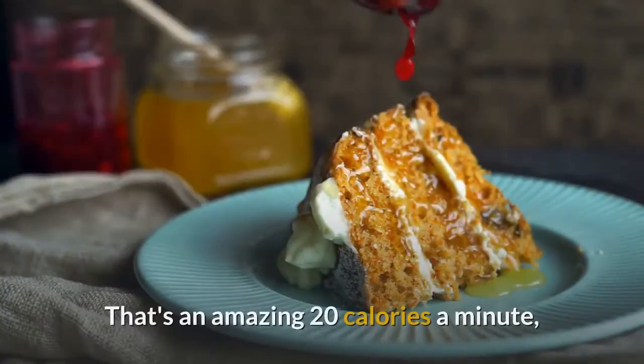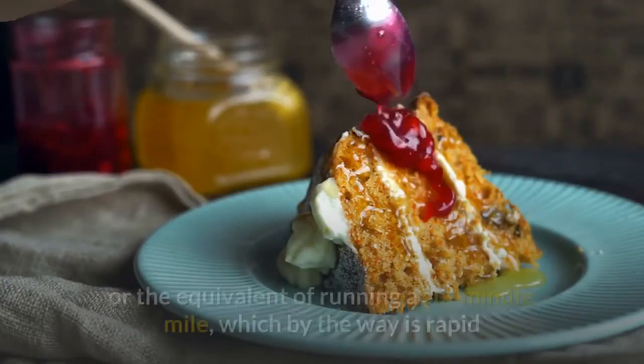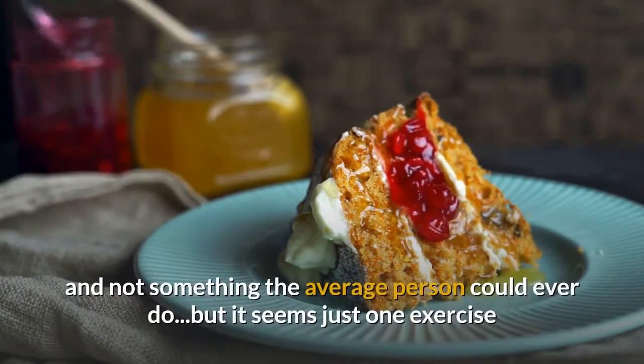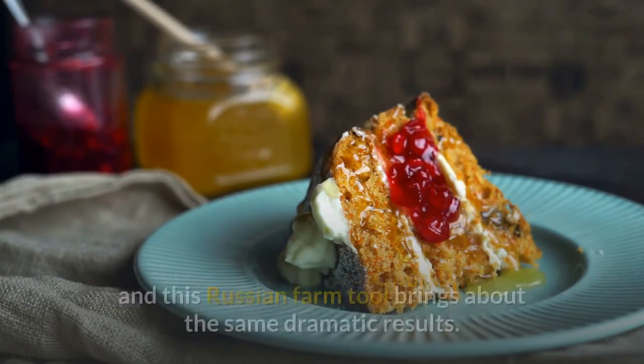That's an amazing 20 calories a minute, or the equivalent of running a six-minute mile — which is rapid and not something the average person could ever do. But it seems just one exercise with this Russian farm tool brings about the same dramatic results.